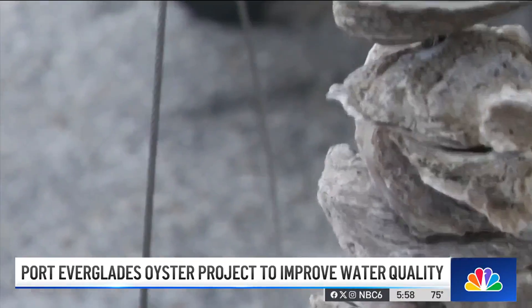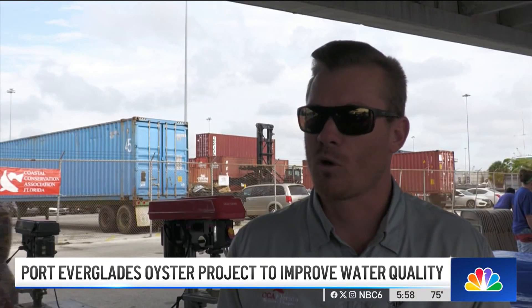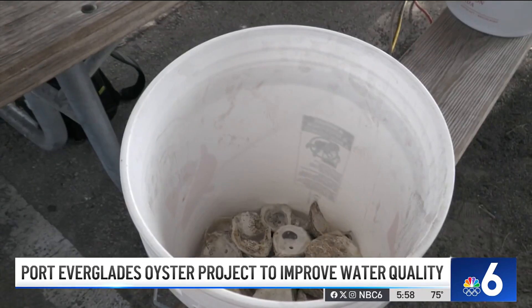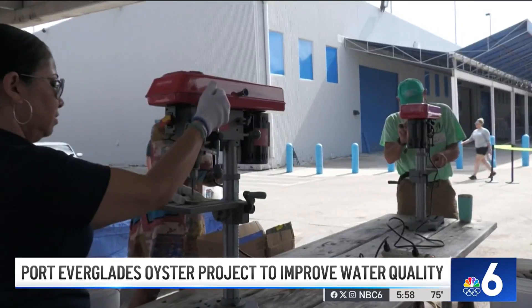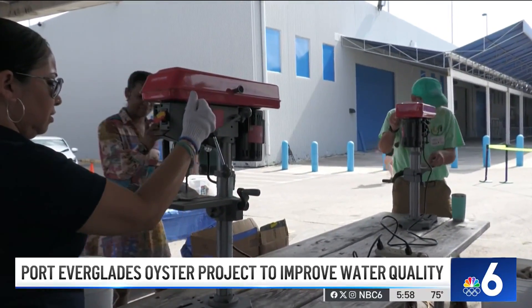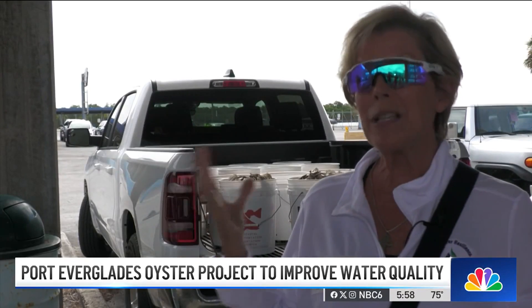Quality is degraded, and oysters are one of the fundamental resources in our waterways to naturally filter these waters and provide habitat for fish. According to these conservationists, one shell can clean 50 gallons of water. We can't do it without everybody working together — we really need collaboration.